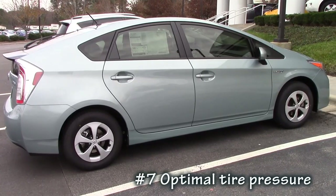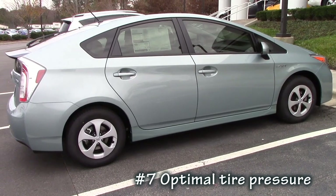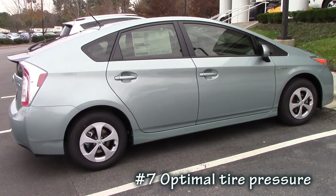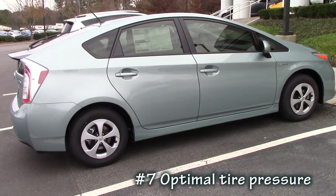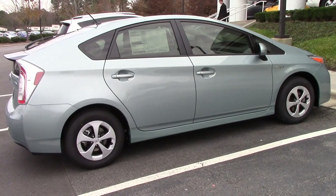The next suggestion, and it's a pretty easy one, is to maintain proper tire pressure. Toyota's manual says to keep it about 35 pounds in each tire. The maximum reads on each tire is 44 pounds. I would keep it just a couple pounds above the recommended 35 pounds for each tire — that'll give you your most optimal gas mileage.